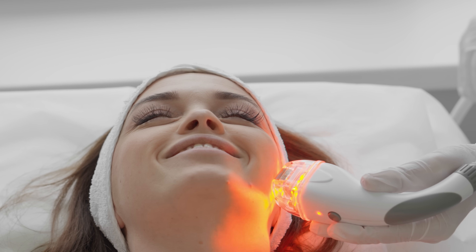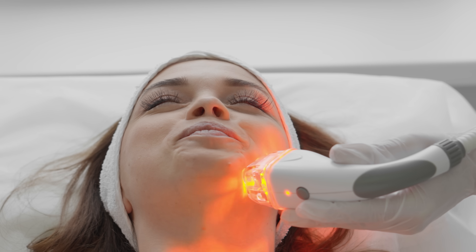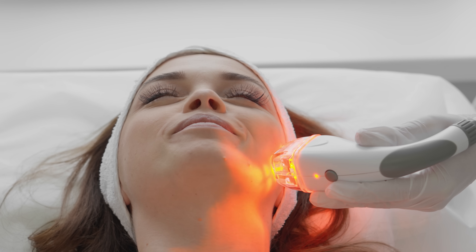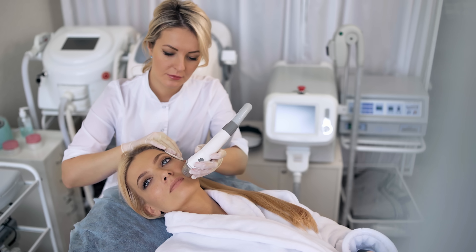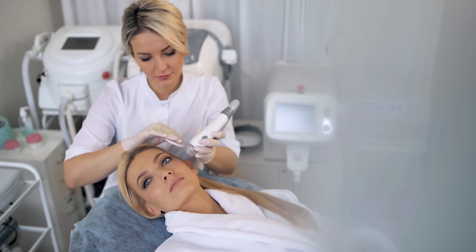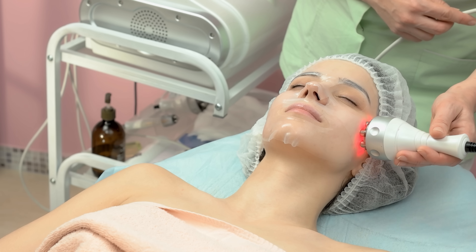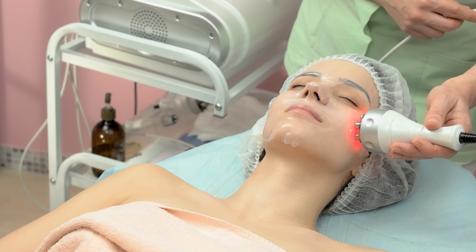If we want to target skin wrinkles and laxity, radiofrequency devices are a good option. These use electrical currents or light waves to heat the layers below the surface of the skin, stimulating collagen production and resulting in tighter, smoother skin. These treatments can be delivered through different types of devices, each offering different depths of penetration. This method provides immediate skin tightening by causing the collagen to contract, and also stimulates new collagen creation with continued improvement over time. It's suitable for all skin types and the discomfort is minimal, making it a popular choice.